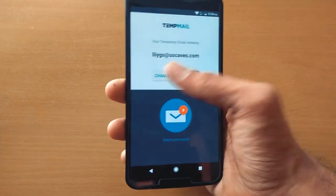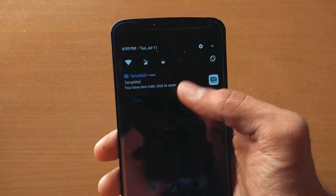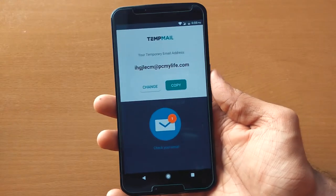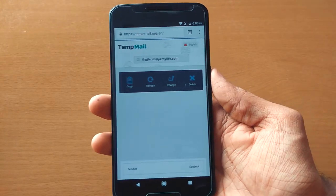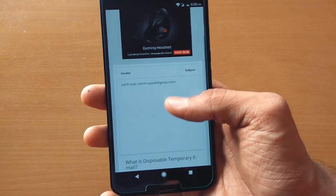The app interface is very simple. You can change the temporary mail address and whenever you get a mail, it will notify you and open up your mail in the web interface. It's a great way to keep your personal mailbox clean and secured.